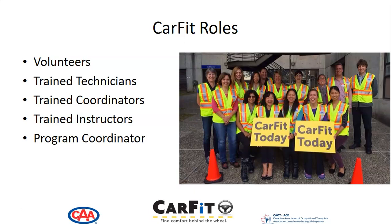There are many important roles with CARFIT. There are volunteers, trained technicians, trained coordinators, trained instructors, and a program coordinator.